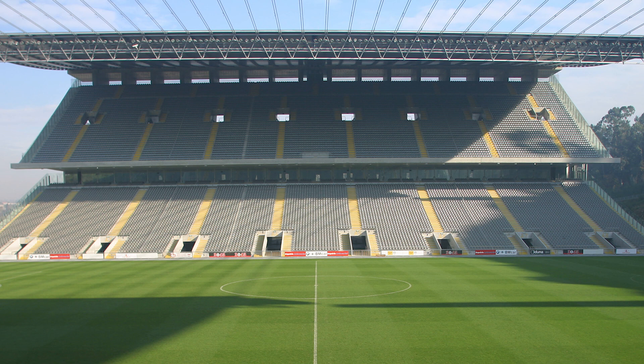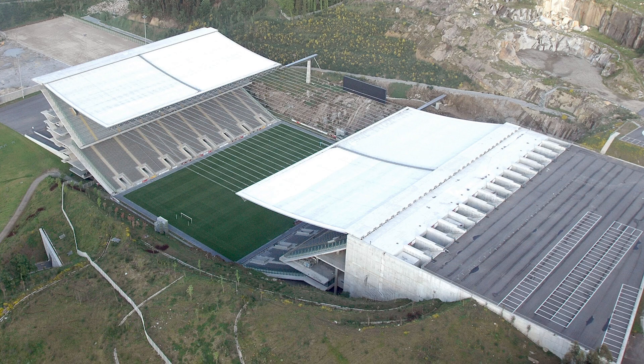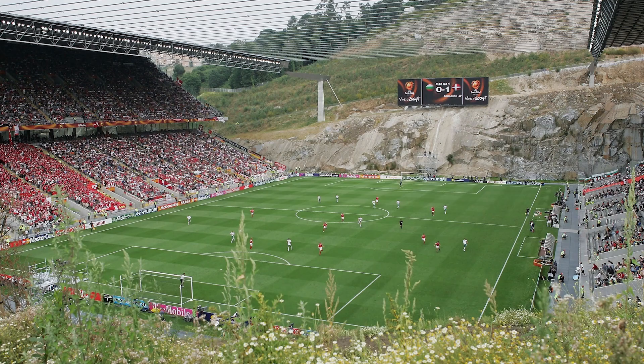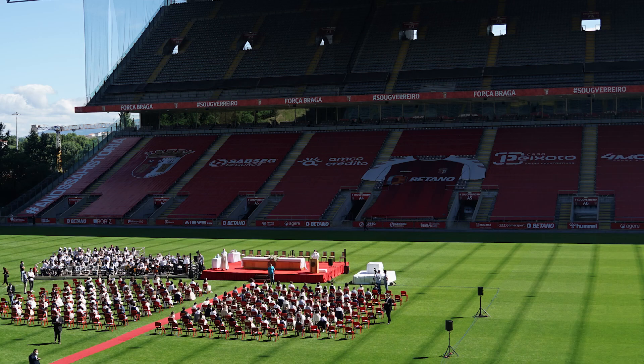Estadio Municipal de Braga was built for the 2004 European Championships in Portugal. At first glance it may look like a fairly ordinary 30,000-seater stadium, until you realise it only has two sides to it. Built into the side of a quarry, the stands were only built along the sides of the pitch to ensure the stadium fit into the natural landscape better. The stadium also has a giant area underneath the pitch for fans to buy food and drink before heading back to their seats. The stadium was used for two European Championship group stage games, with fans witnessing Denmark beat Bulgaria 2-0, and the Netherlands recording a 3-0 win over Latvia. Since then, it's been the home of Sporting Club de Braga, as well as playing host to a number of matches for the Portuguese national team.